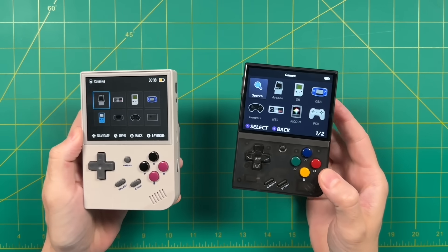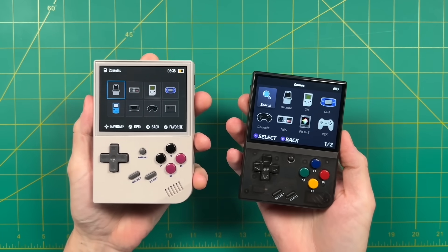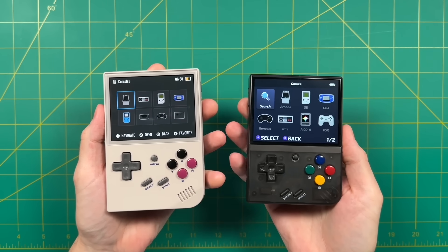Both devices are small and pocketable, making them more portable. At the $50 to $60 price point, the Miu Mini Plus and the RG35XX are probably your best bet.